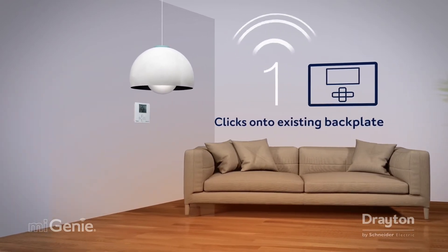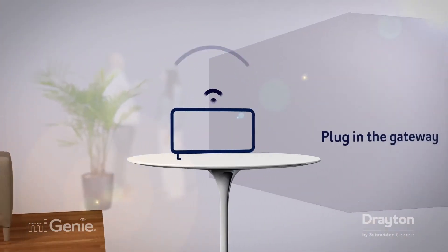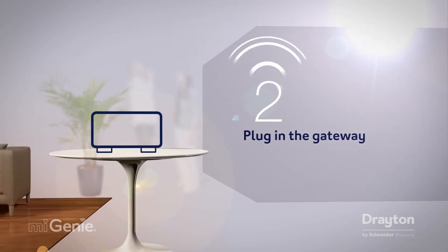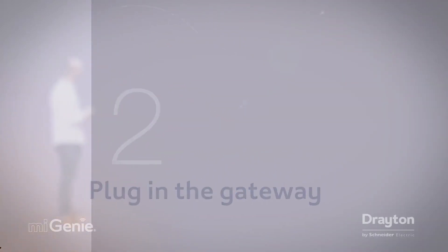Firstly, the My Genie control device attaches to your existing heating system. This then talks wirelessly to a gateway, which just needs connecting to the mains and your internet router. And yes, once plugged in, you don't need to touch these two again.